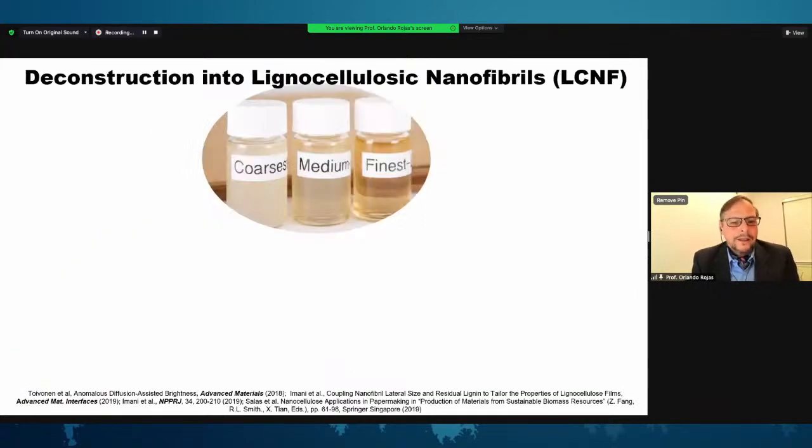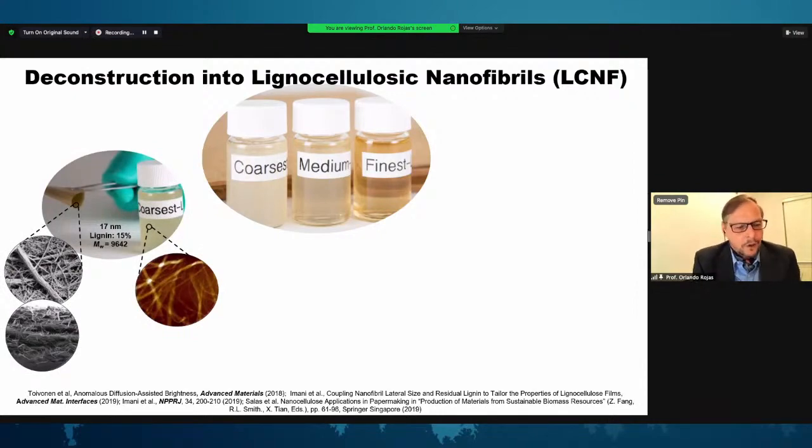We took the nanocellulose suspensions and fractionated the fibrils by size using multi-stage centrifugal fractionation, separating coarse, medium, and finest fibrils in terms of width. Looking at the coarse fibrils, the morphology is visible in the TEM/SEM images, along with a plain view of a nanofilm produced with those lignin-containing fibrils and its cross-section. These are relatively thick fibrils.